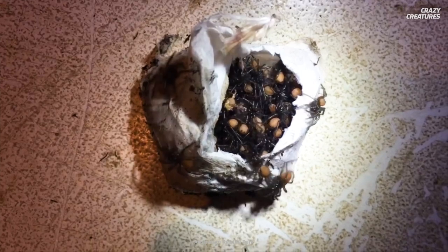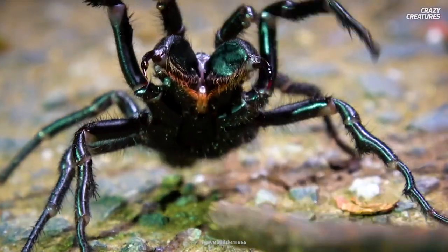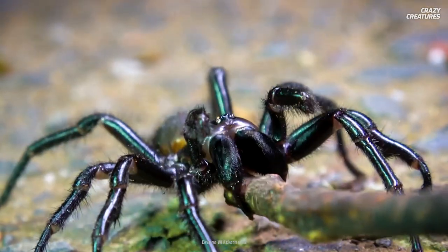They may be cute, but make no mistake — several funnel-web species are highly toxic and have fast-acting venom. How can something so cute be so deadly?